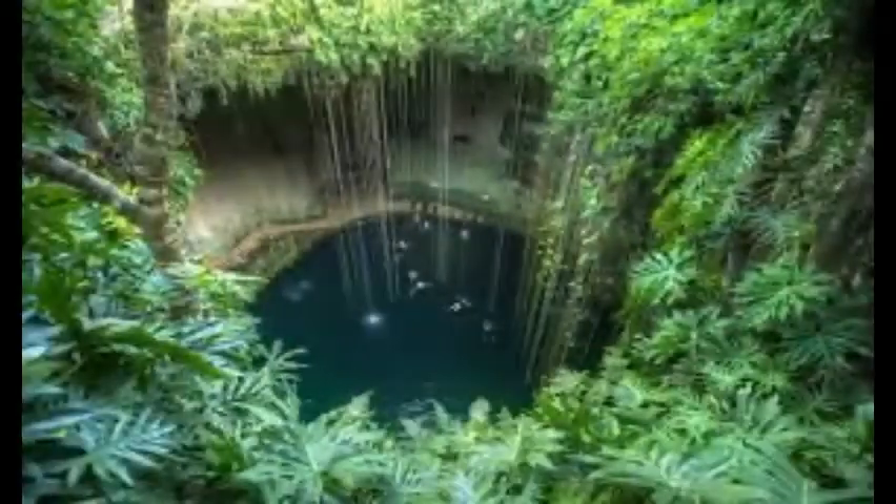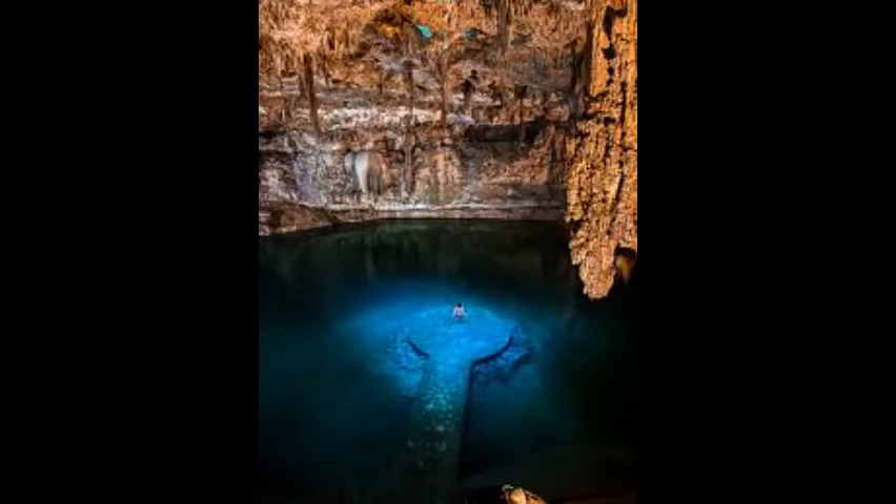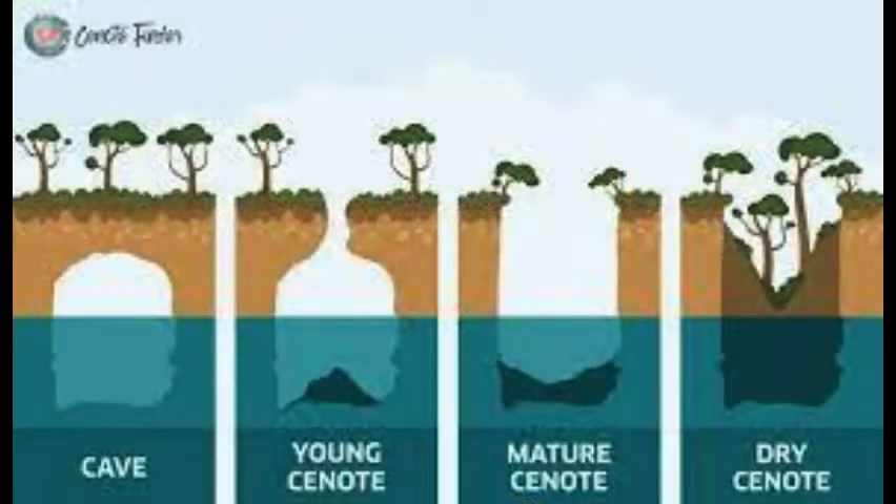Cenote water is often very clear, as the water comes from rainwater filtering slowly through the ground and therefore contains very little suspended particulate matter. The groundwater flow rate within a cenote may be very slow, but in many cases where sections of cave roof have collapsed revealing an underlying cave system, the water flow rates may be much faster — up to 10 kilometers per day.